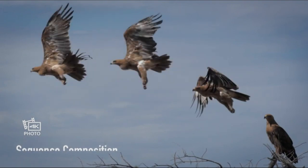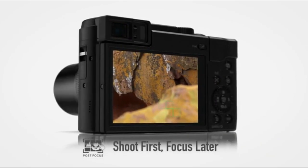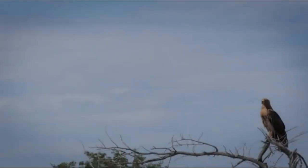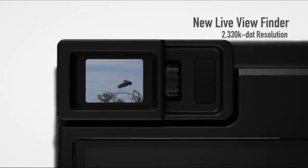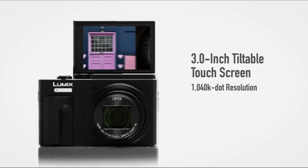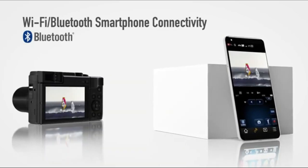These include a 3-inch 1040K dot tilting touchscreen, separate mode dial for exposure settings, a programmable lens ring, 10fps continuous shooting, plus 8MP 4K photo modes at 30fps, 4K video, and raw shooting. In my review I've compared the Lumix TZ95/ZS80 with Nikon's Coolpix A1000.